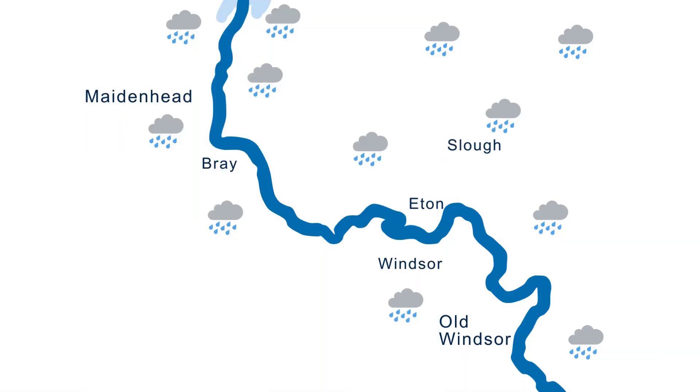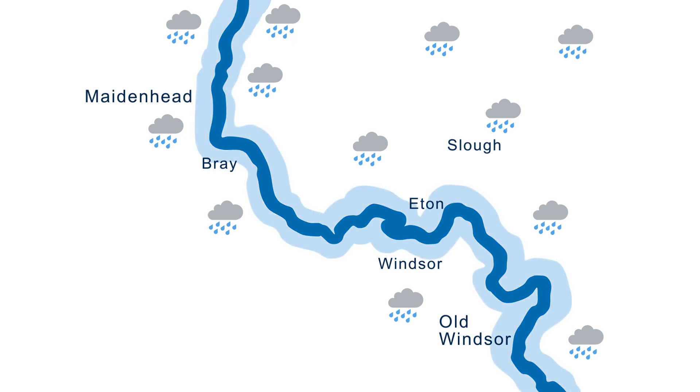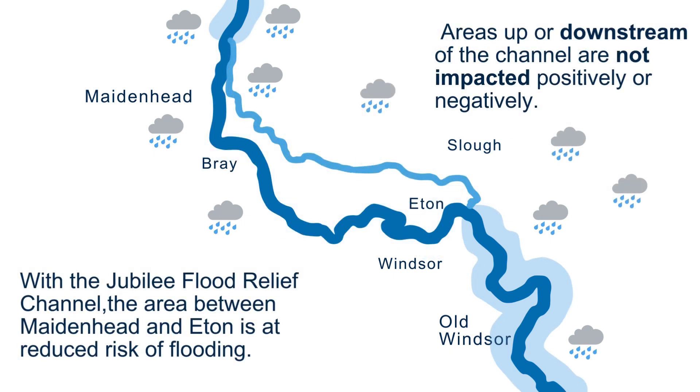So to recap: before the Jubilee was in place, during floods the Thames swelled, groundwater rose, and the water would move across the floodplain. With the Jubilee flood relief channel, the area between Maidenhead and Eton is at reduced risk of flooding. Areas up or downstream of the channel are not impacted positively or negatively.